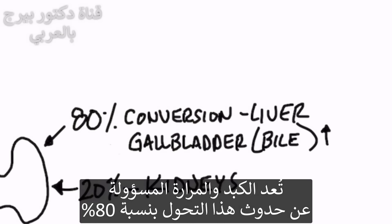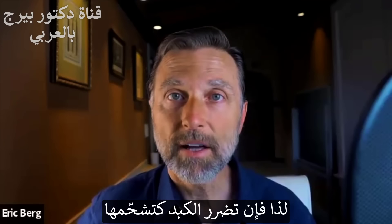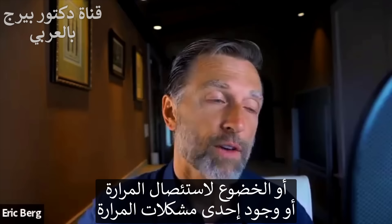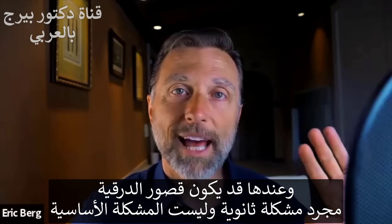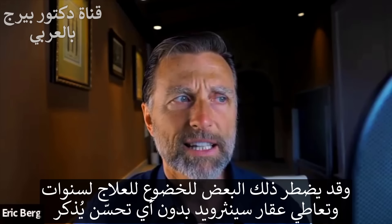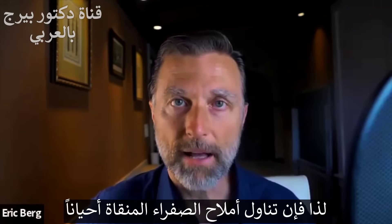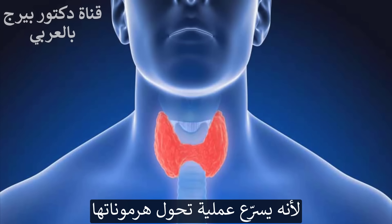80% of this T4-to-T3 conversion happens through the liver and the gallbladder. So if there's liver damage — fatty liver, hepatitis, cirrhosis — or if you have your gallbladder removed or have a gallbladder problem, that could be why your thyroid isn't working. It may not be a primary thyroid issue; it could be secondary to these other problems. This is why some people on Synthroid for years never seem to get better, and why taking purified bile salts sometimes helps the thyroid work better by speeding up this conversion.